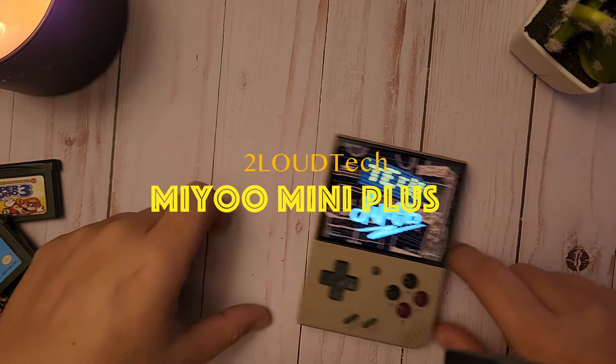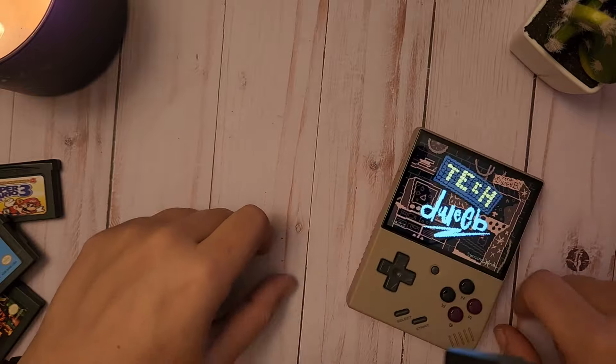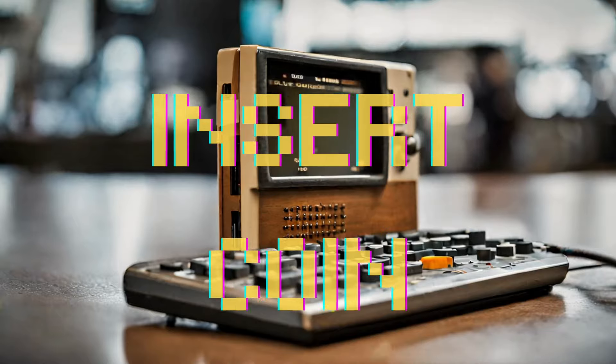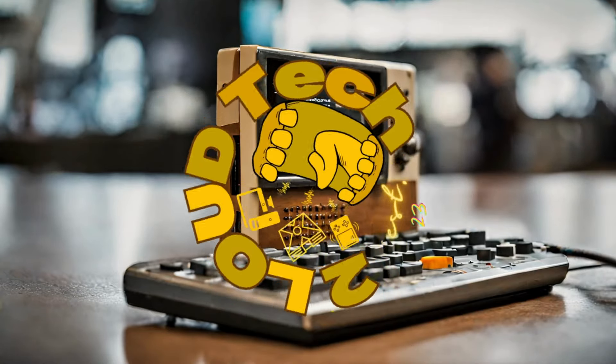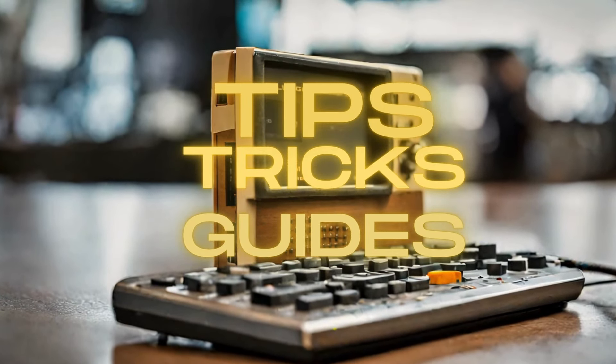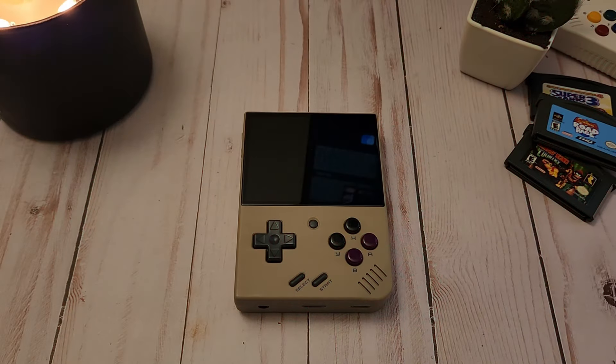Welcome back to Too Loud crew — this is the MiYoo Mini Plus review. Stick around for the giveaway details. This is Too Loud Tech, and I'm finally back from vacation. I want to apologize for being absent as long as I was. I plan on pre-recording some videos to edit and upload while I'm on the road. I'm new to this, so I appreciate all of your support as I transition into content creation.